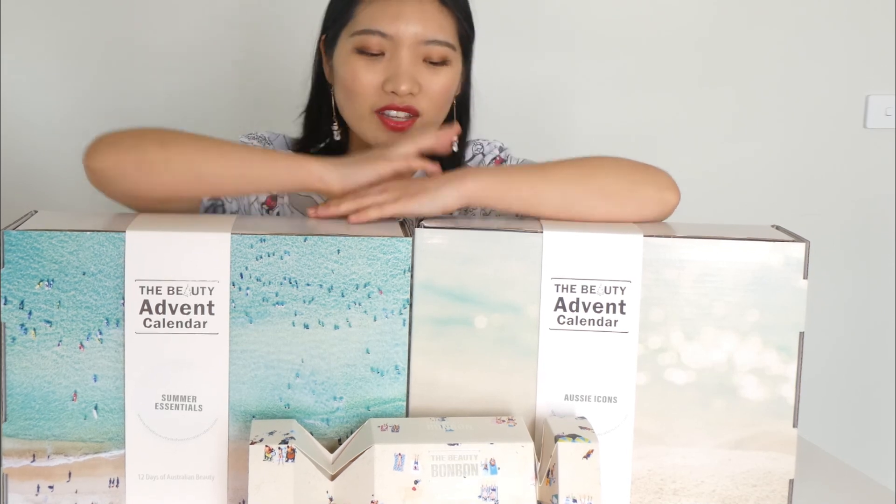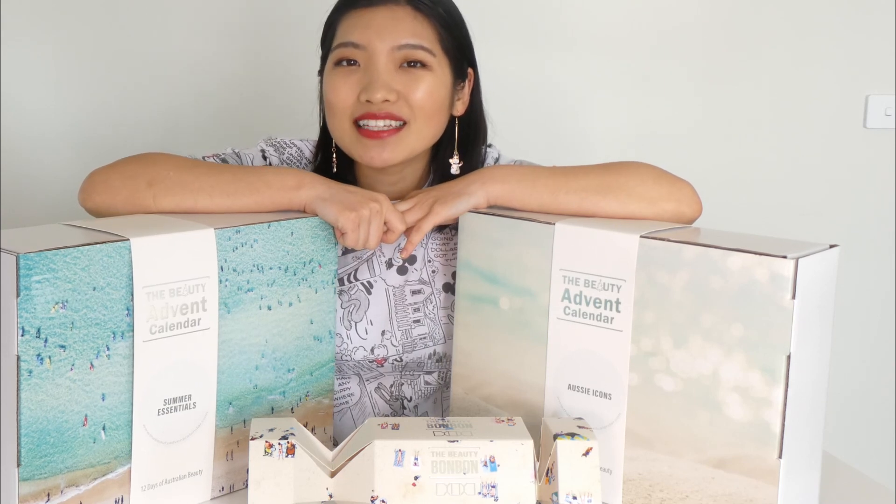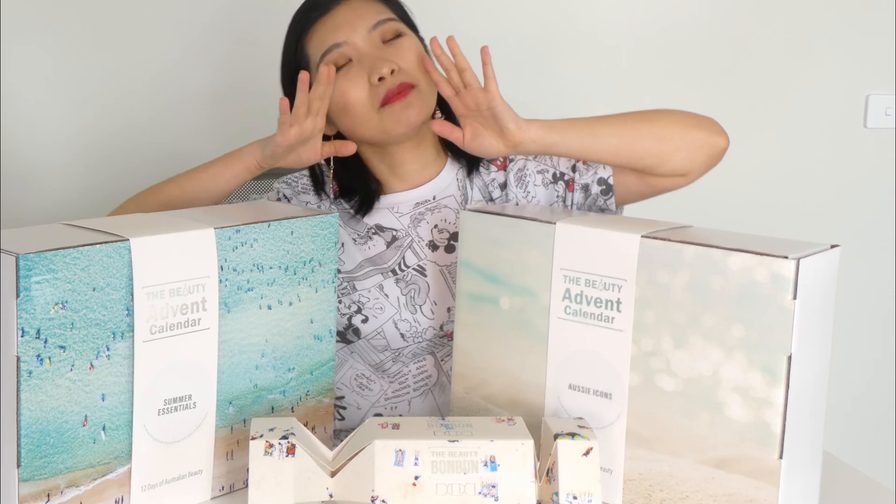Value-wise, with the discount code, the bonbons definitely have better value, and with the non-mystery ones you can decide exactly which products you want. But if you enjoy the excitement of opening each door, the two advent calendars are absolutely amazing choices. That is everything for today's video — I'm super happy to have opened these advent calendars and shown you the bonbons. I'm really glad I found the company. Website links and discount codes are down below and they're not affiliated. See you guys in my next video — hope you have a good day, stay safe and stay positive. Bye!